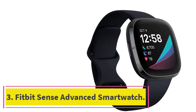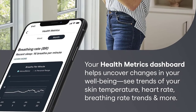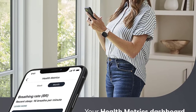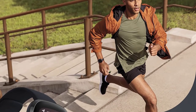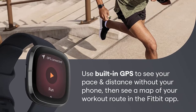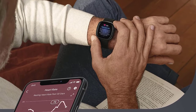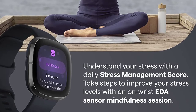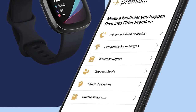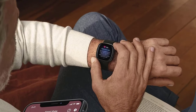At number three: the Fitbit Sense Advanced Smartwatch. The Fitbit Sense is loaded with fitness and health tracking features to keep you in top shape. It works with many of your favorite music and podcast subscription services for hours of entertainment. You can play music through Pandora or Deezer and use wrist-based Spotify controls to access motivational playlists. If you want music storage, check out the Fitbit Versa 2, which can store over 300 songs using your Spotify, Deezer, or Pandora subscription.